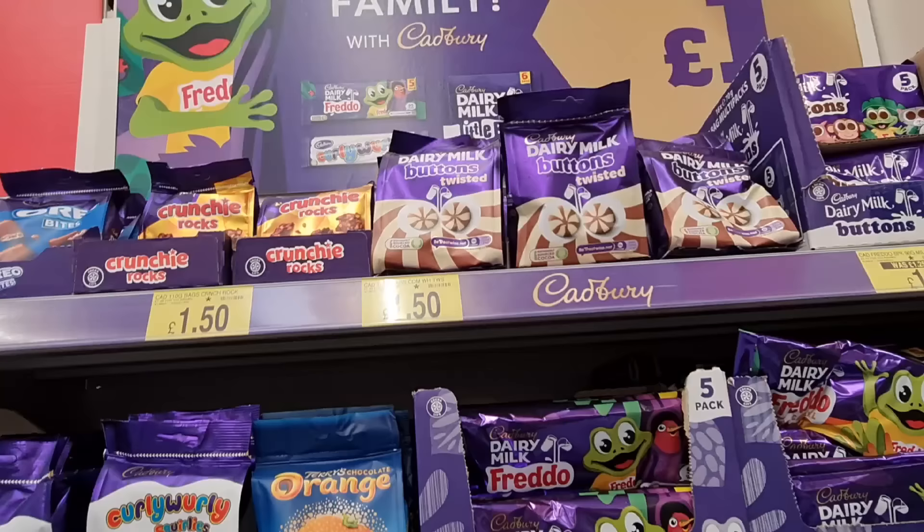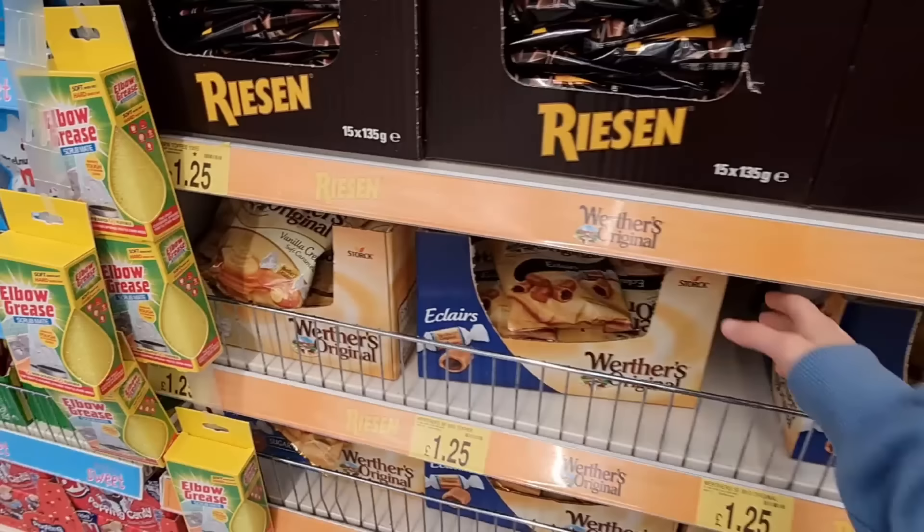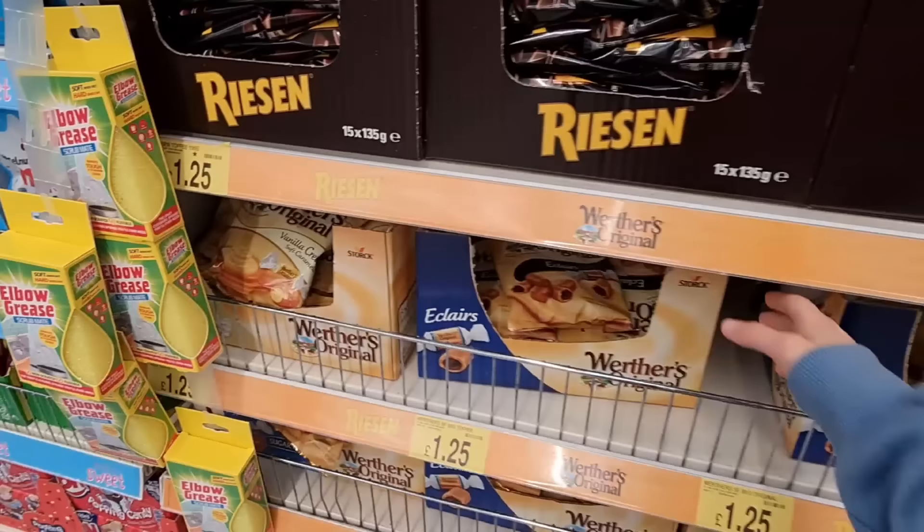Look at the top there — they've got these Dairy Milk Buttons Twisted, both flavours, crunchy rocks. I don't see these anywhere else. And even Oreo Bites — whether it's original. My sister absolutely loves these. I don't, actually — makes me feel sick for some reason. I think it's too creamy.